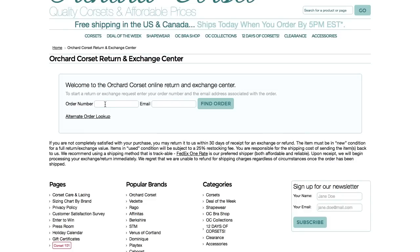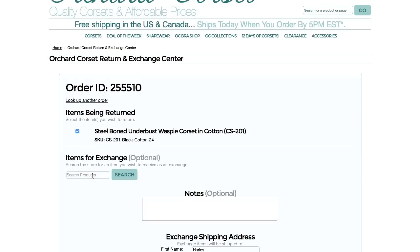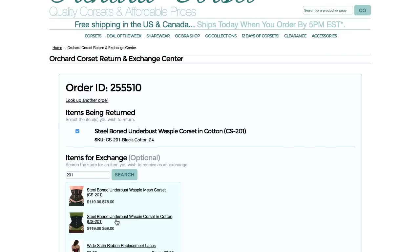Well, that's actually really easy. What you would want to do is go to orchardcorset.com/returns and it'll bring you to a page that will ask you for your order number and your email. You enter in that information and it will bring up the items that you have purchased — each of the items that you had, or if you've only got one.